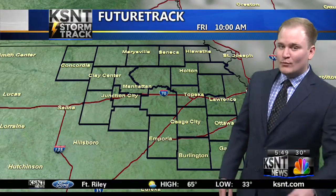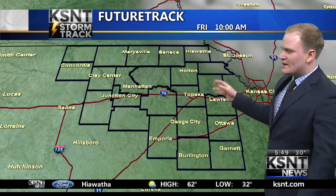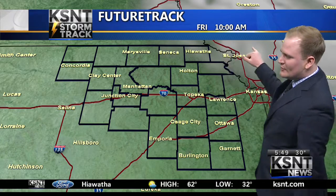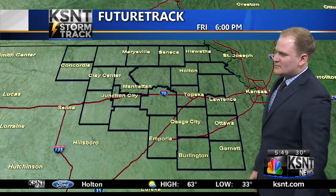Tomorrow, a lot more cloud cover, but for this afternoon, you can plan on a lot of sun. Here's our KSNT future track for proof of that. This is 10 o'clock this morning — notice some clouds maybe hanging tough up north, but otherwise mostly sunny skies.